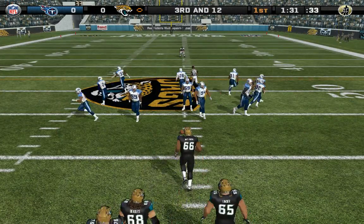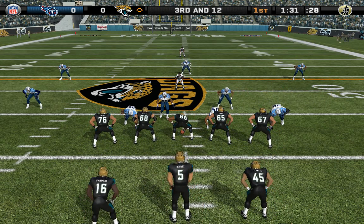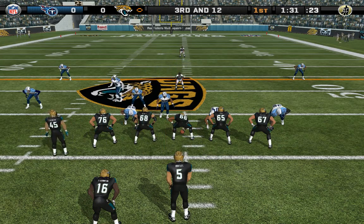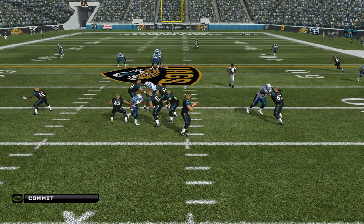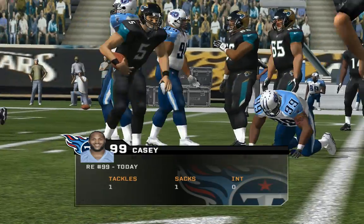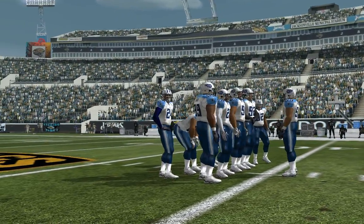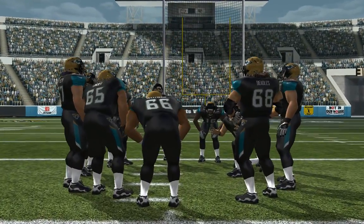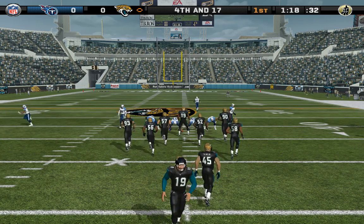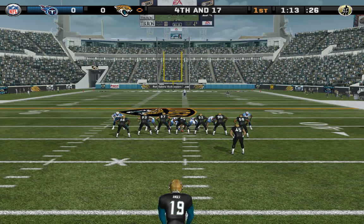Third and 12, ball on the 42-yard line. Number five scans the defense from the gun, number 45 the man in motion. Drops back — under pressure, he gets pulled down from behind. The big man gets in there for a big sack. He's got a great combination of size and movement; he won't be winning any races, but he's good at getting after the quarterback. Very solid defensive effort to force the 3-and-out.